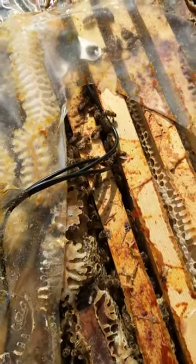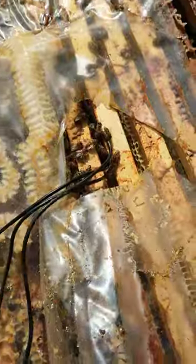It's Mark Gale, Beesmax, 16th September 2020.